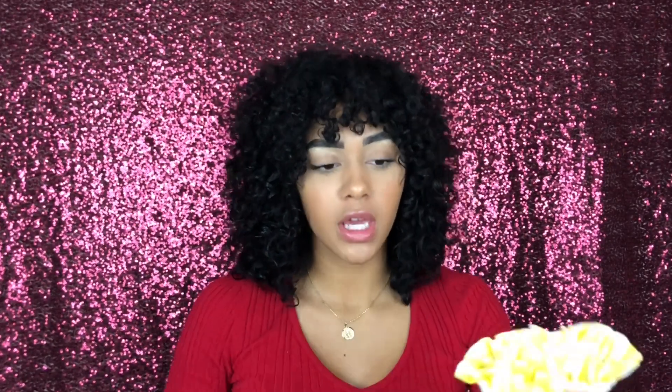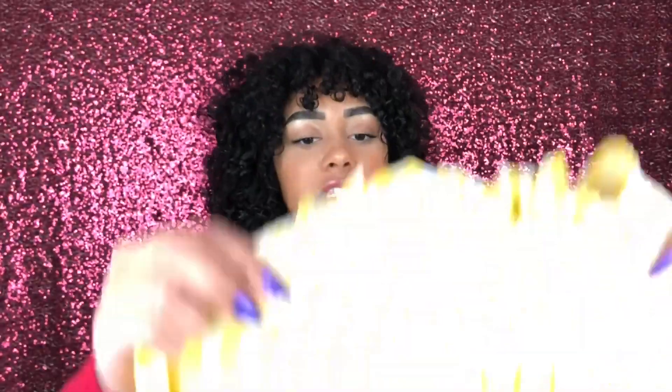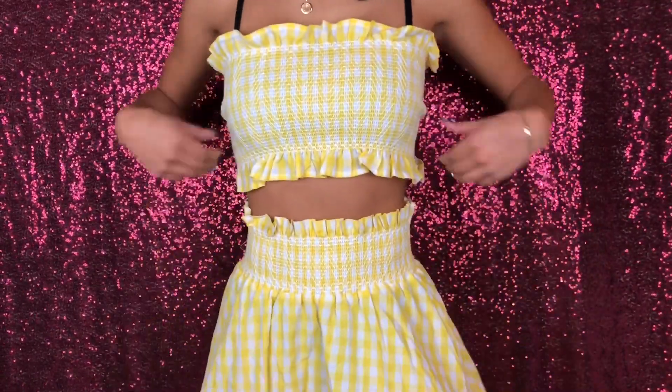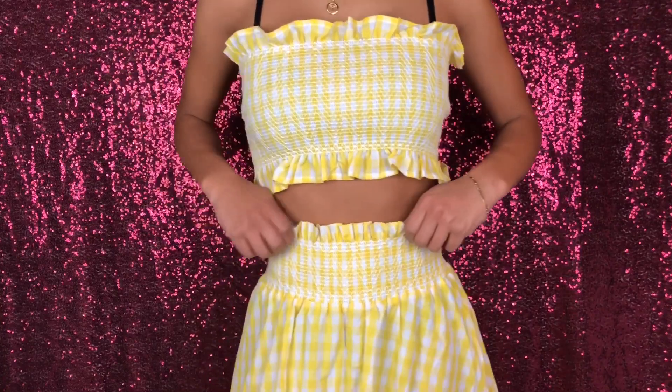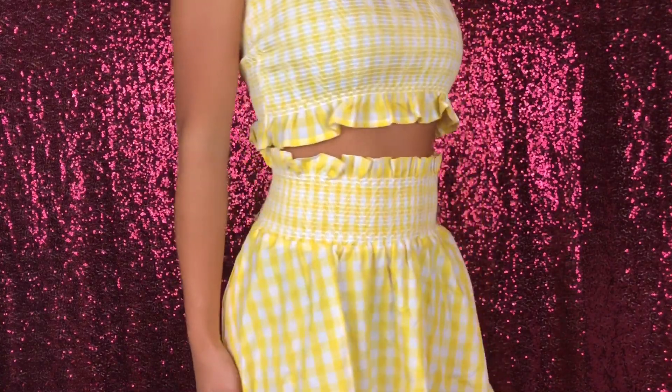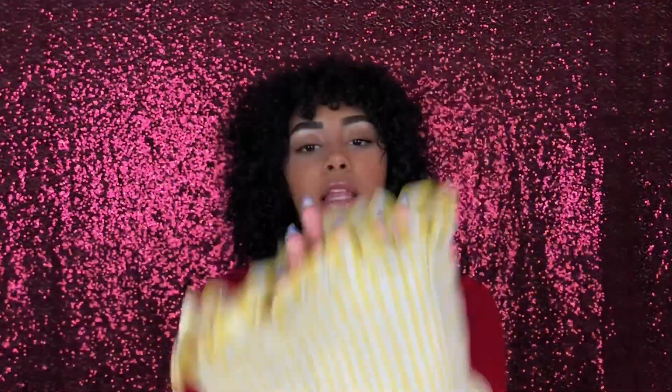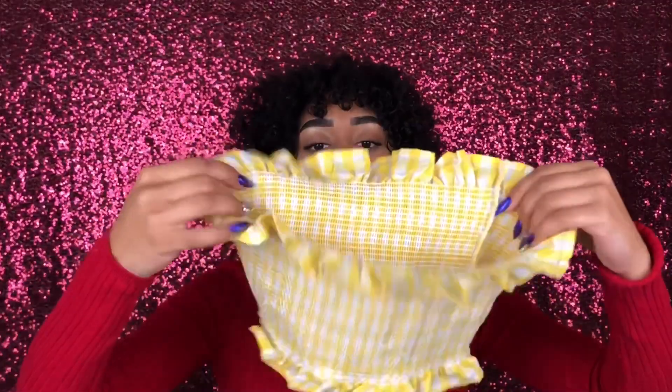The last two-piece set is actually pretty cute. I'll probably make the skirt into shorts or flowy pants because I would never wear it as-is, but I really like the pattern and style. The top that goes with it is a really cute tube top — it's stretchy, the material is actually really nice, and I like it.